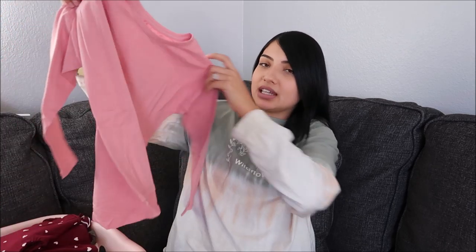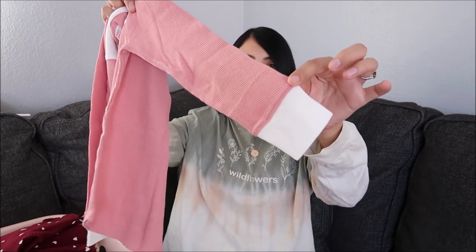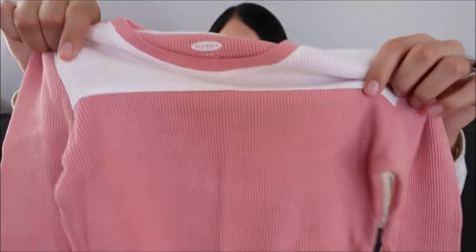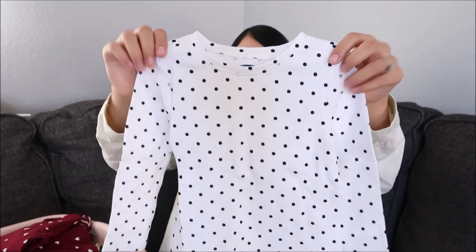This one is also for Layla — just a basic pink long sleeve shirt. And another one for Layla as well: same pink color with white on the top and white on the bottom of the sleeves, but this one is a different material — it's a thermal. I also picked up some thermals for Aurora. I got her three thermals that came in a set: olive green, black, and a white one with black polka dots.